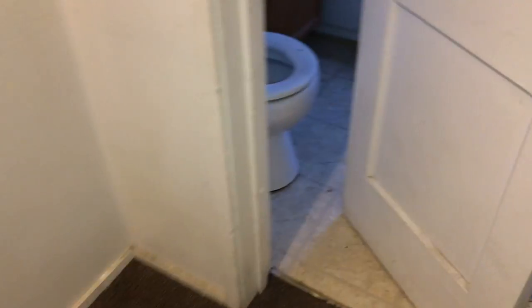Going into the bathroom. The door needs to be painted. The floor needs a good cleaning. The tub needs to be cleaned and caulked around. Install new mini blinds and screens on the windows. Remove the old shower curtain.